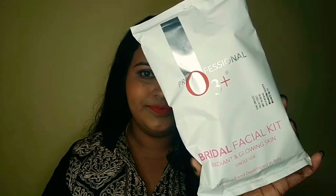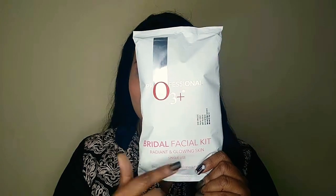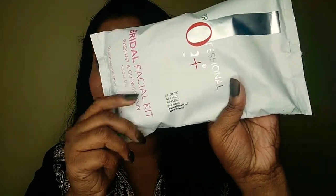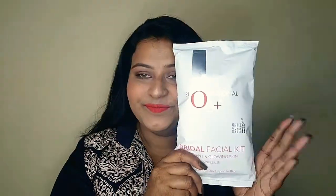The next product is more of a purchase than a restock — it's the O3+ Professional Bridal Facial Kit. This is a 10-step bridal facial kit and it's absolutely amazing. If you have any festives, occasions, or even your birthday coming up, use it three days before and it will give you the glow you want. It gives a glow from within and you'll look stunning even with minimal makeup.